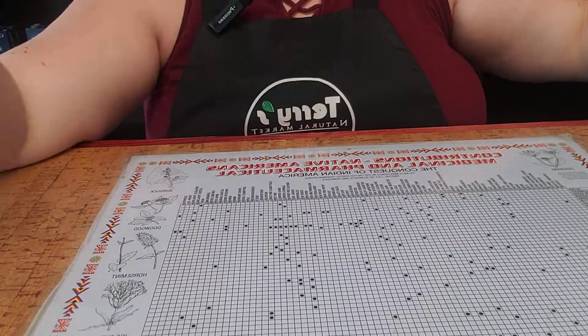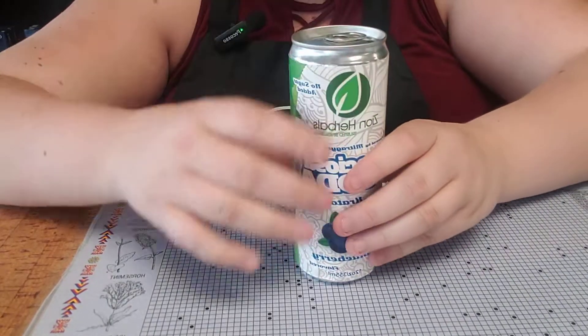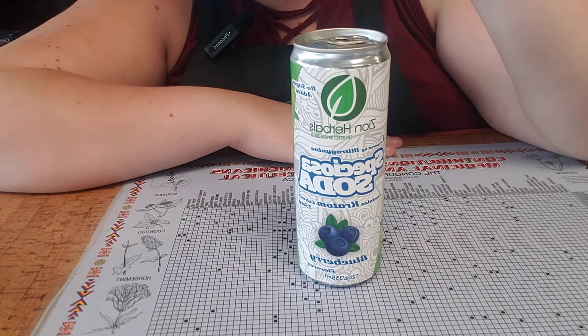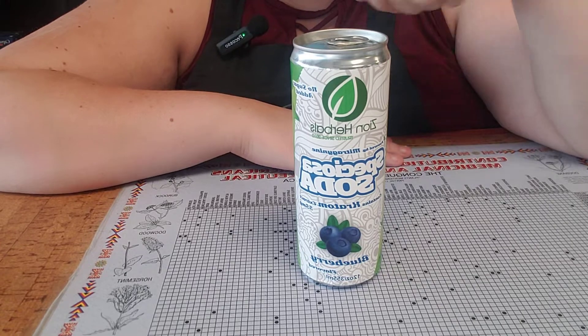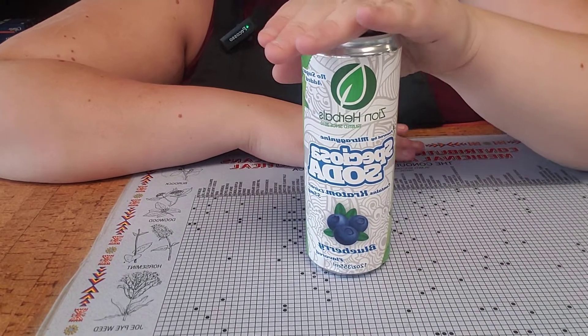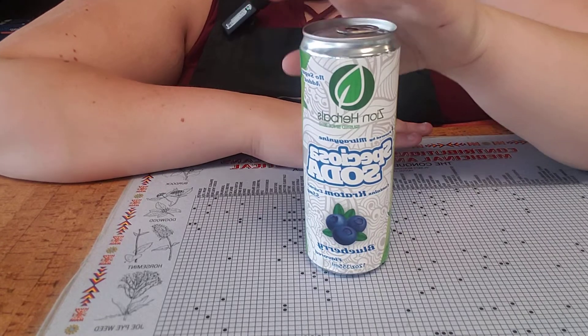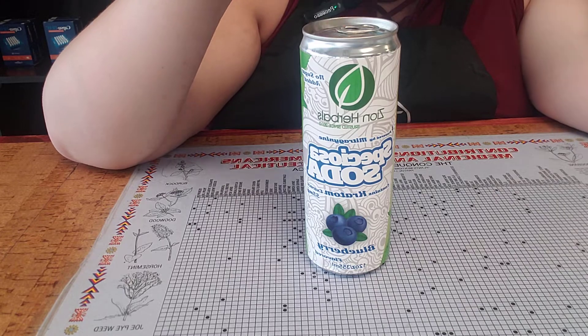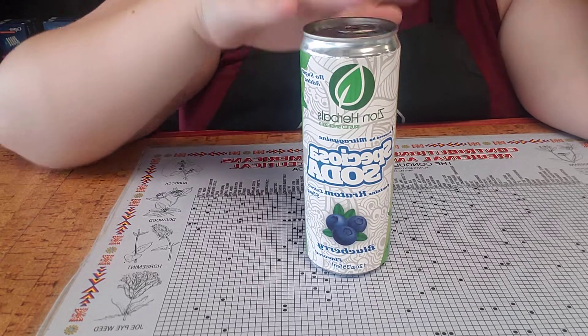And then finally, for our Kratom users, we carry the Speziosa Soda by Zion. These come in blueberry and black cherry, and are 2.25 grams of leaf in each soda. These are gluten-free, non-GMO, and vegan.